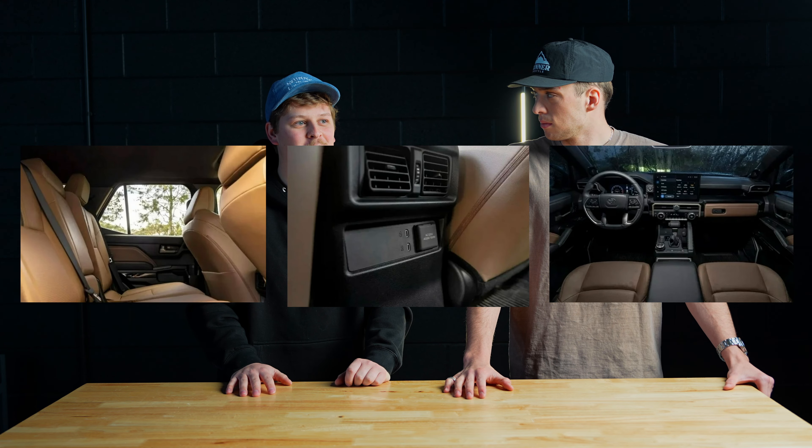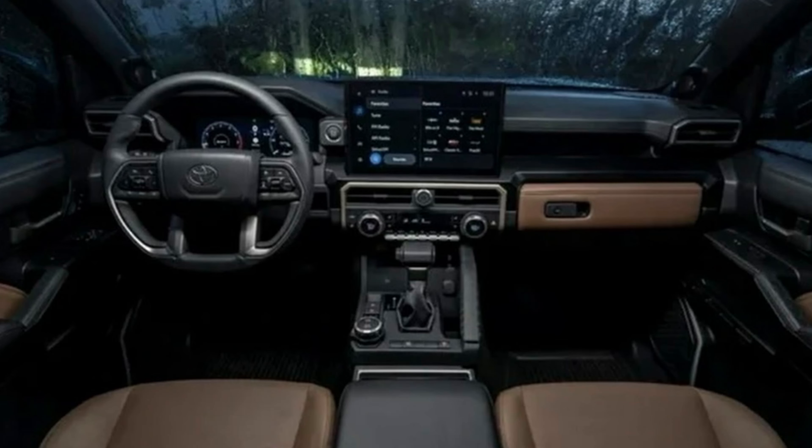Some of you saw that post we made from AutoYa — a bunch of rendered interior photos — and we ended up taking it down because we weren't sure if they were legitimate. Looking at the press release photos, they were 100% accurate. So we actually had a real interior leak that we didn't realize was real. There are some big changes to the interior. I'm a big fan of the 14-inch display — it's a big upgrade, especially because a lot of people felt the fifth gen 4Runner interior was a little outdated, kind of 2000s style.